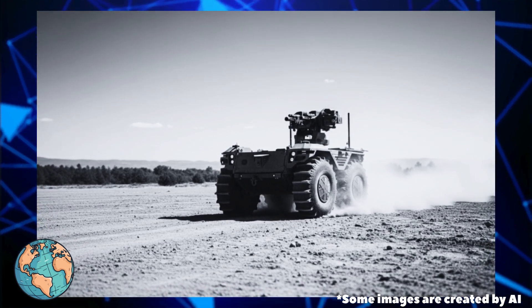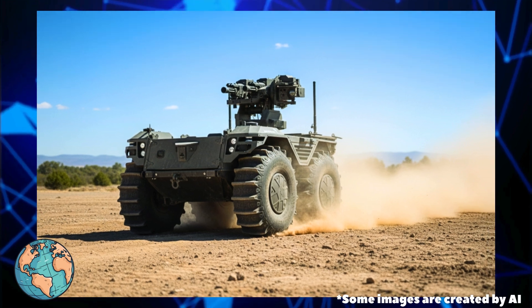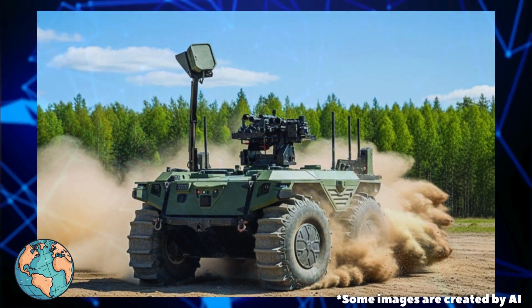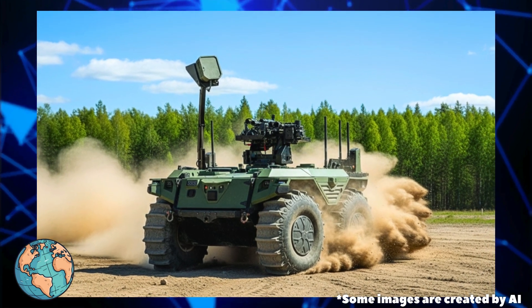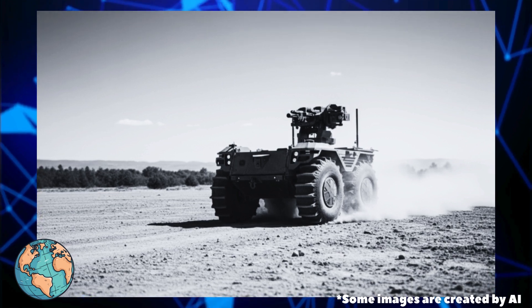These optional weapons increase interoperability and combat flexibility. In short, the Mission Master CXT Skyranger 762 is a multi-purpose robotic platform combining short-range air defense, fire support, and heavy load transport capabilities, aimed at improving infantry protection against drone threats and strengthening unit logistics.